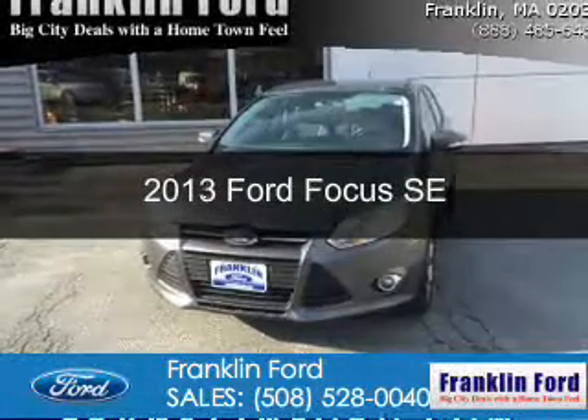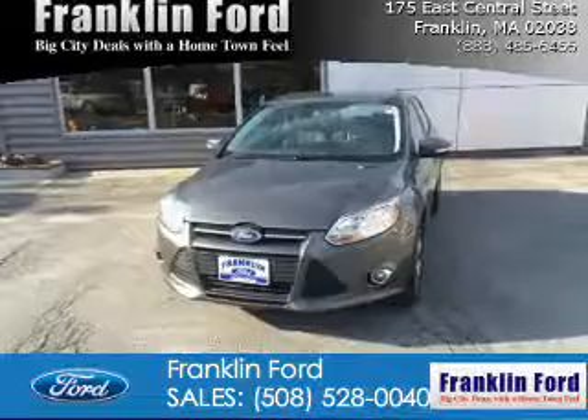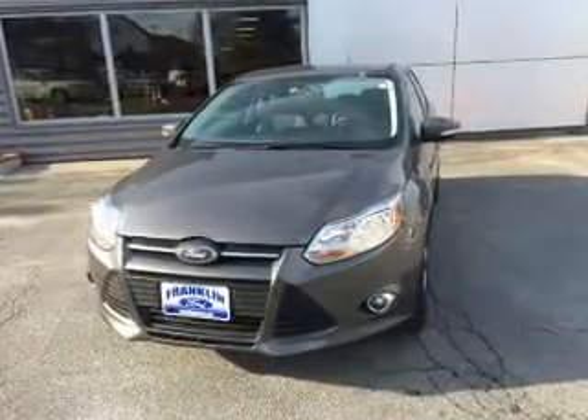This is a certified pre-owned 2013 Ford Focus. It's powered by front-wheel drive, a two-liter, four-cylinder engine, and a six-speed automatic transmission.